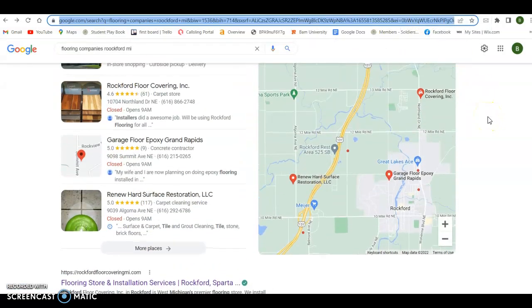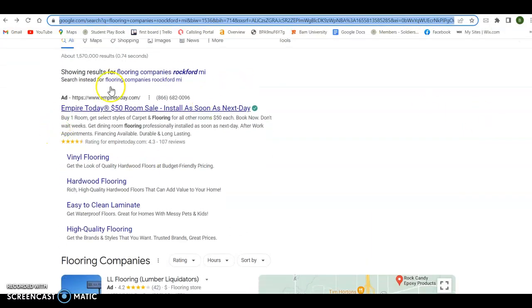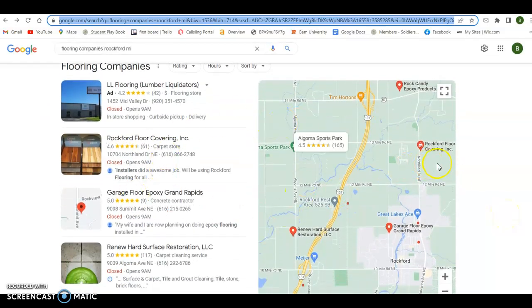I did some searches like 'flooring companies Rockford Michigan.' There are three ways you can get on the first page of Google: the first is to pay for it in the ads section, the second is to get into what we call the map pack. The way you get into the map pack is by having citations. If you don't already have one, get a Google Business Profile — it's just a verification with Google that you have a business. They verify it, give you a spot on the map, and you provide your business name, address, and phone number.